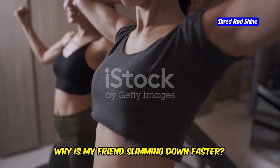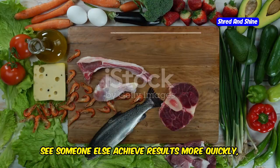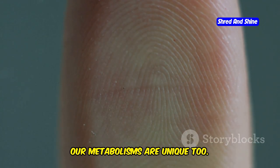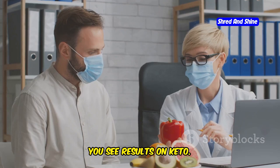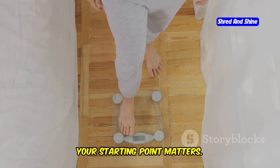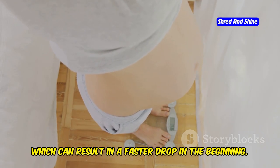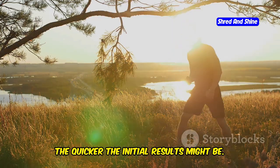Why is my friend slimming down faster? You and your friend both started keto together, but they seem to be dropping pounds faster. It can be frustrating to see someone else achieve results more quickly, especially when you're putting in the same effort. Well, just like our fingerprints, our metabolisms are unique. Each person's body responds differently to diet and exercise. Several factors can influence how quickly you see results on keto. Firstly, your starting point matters. Your initial weight can significantly impact how quickly you lose weight — someone with a higher starting weight often experiences more rapid initial weight loss. Think of it like a steeper hill: the more you have to lose, the quicker the initial results might be.